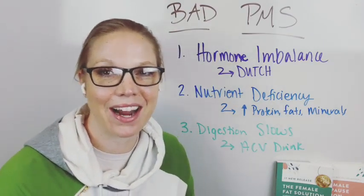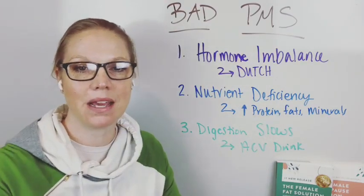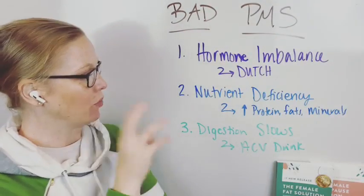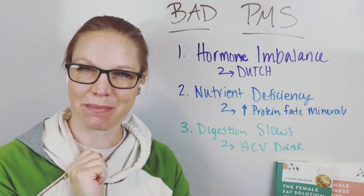Hey there everyone, Dr. Beth Westy here, and I wanted to talk about having bad PMS, what this means, and some really key things on why you might be having bad PMS.